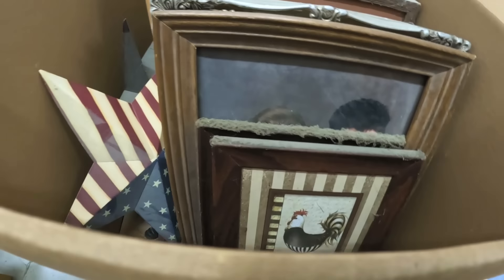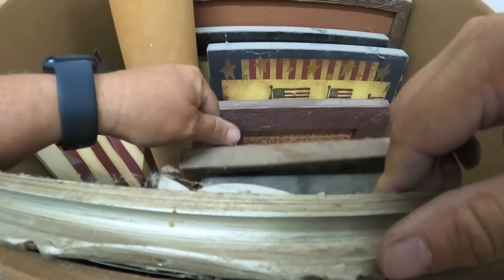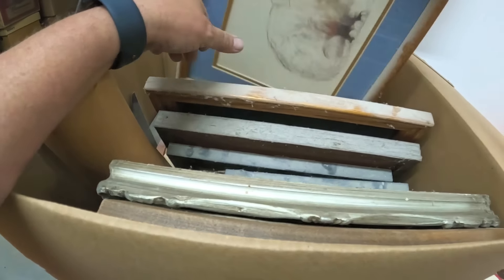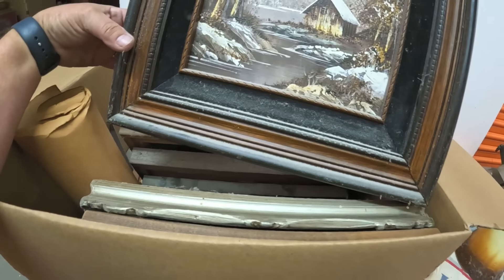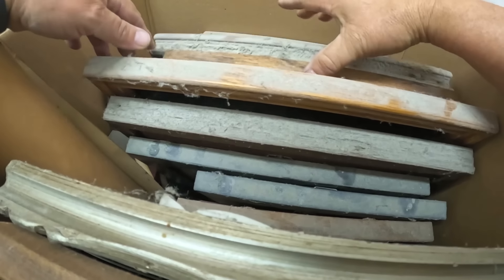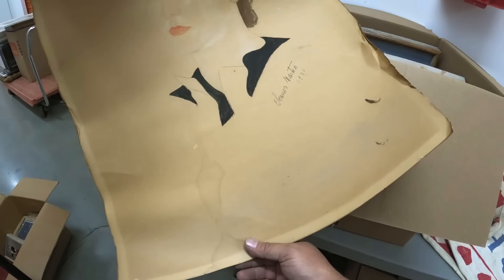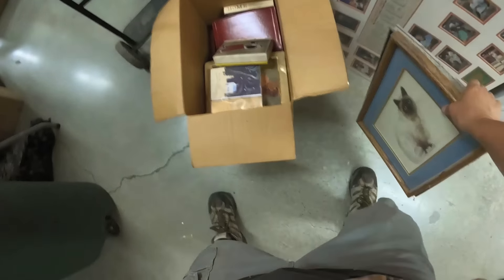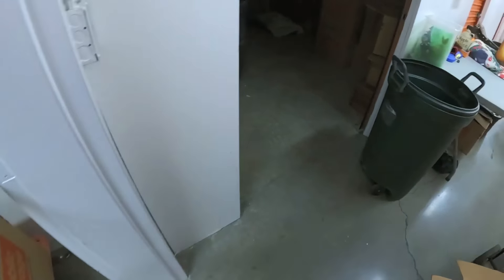Oh no, this is not good. Look at the dust on that — so dusty. That's kind of neat, I kind of like that. That's a real painting right there — I think I'm pretty sure that's a real oil painting. 1936. Wow. I'm gonna take those two out that I like. That was a bust.